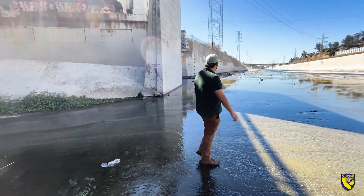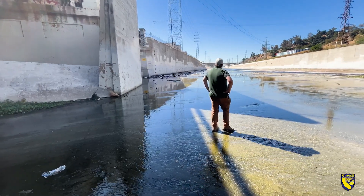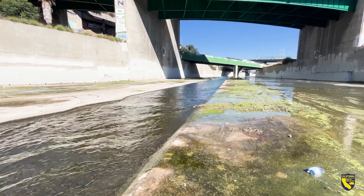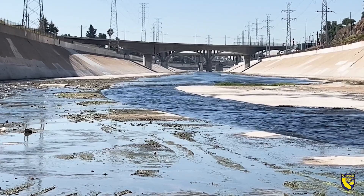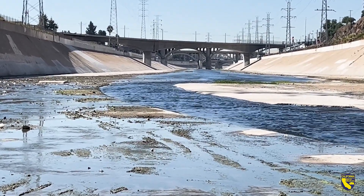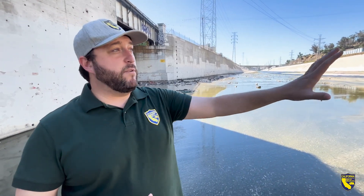Yet this is where the Department of Fish and Wildlife one day pictures a winding waterway with vegetation growing along the banks, with fish moving freely between the San Gabriel Mountains and the Pacific Ocean. The problem with this low flow channel is it's straight and sheer, so water moves really fast down it.